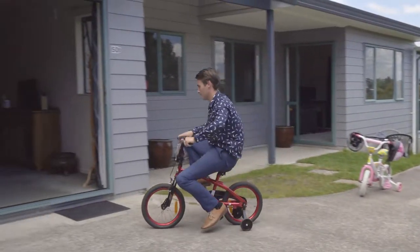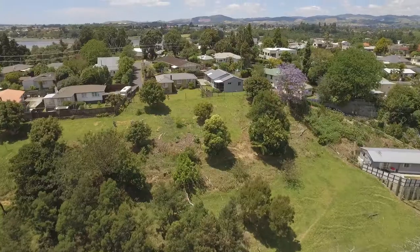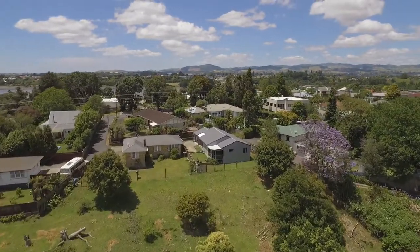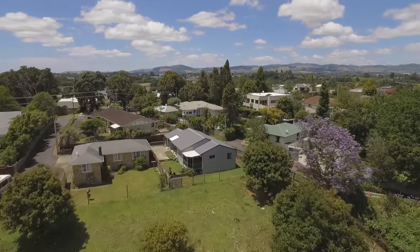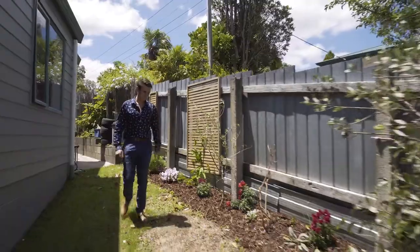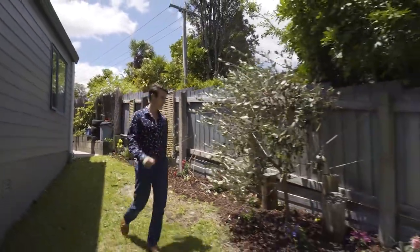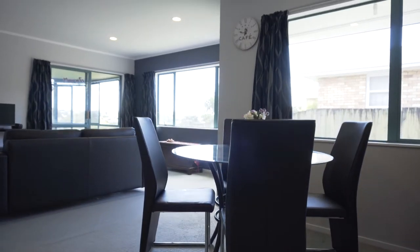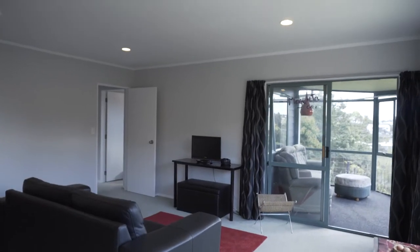This single level modern home will cater for all your needs, whether it be a growing family, first home buyers looking to jump into the market, or investors sourcing out good quality investments. Set on a low maintenance 392 square meter site, this solid home has been freshly renovated to create a modern and sophisticated residence.